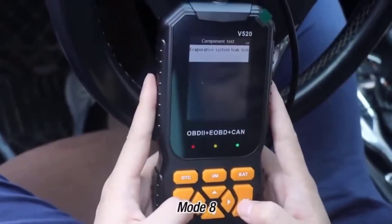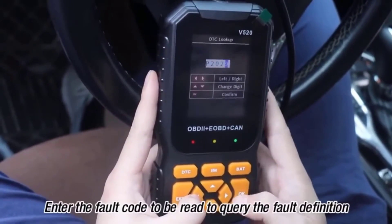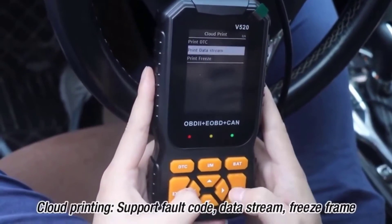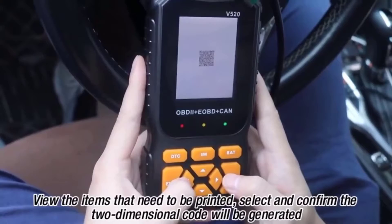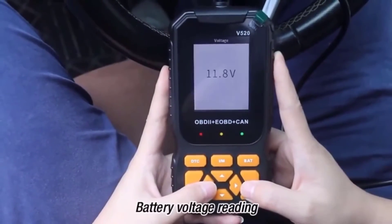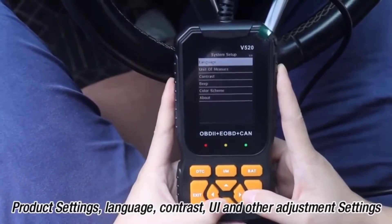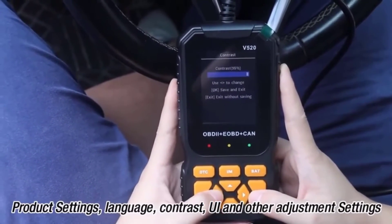The V520's user-friendly interface displays data in a clear and intuitive manner. The large, backlit LCD screen makes it easy to read diagnostic information even in low-light conditions. Plus, the built-in multilingual support ensures that users from all backgrounds can easily navigate the device's menus and settings.